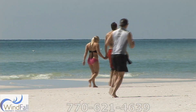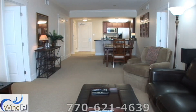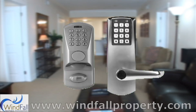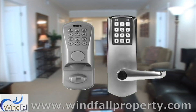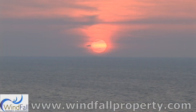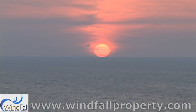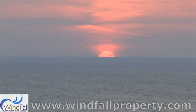This is our way of saying thank you for choosing Windfall Property Management. This condo features a state-of-the-art code entry lock for your safety and convenience — no more demagnetized keys. Your dream vacation is just a click or phone call away. Book your trip to Waterscape Property B-228 today.